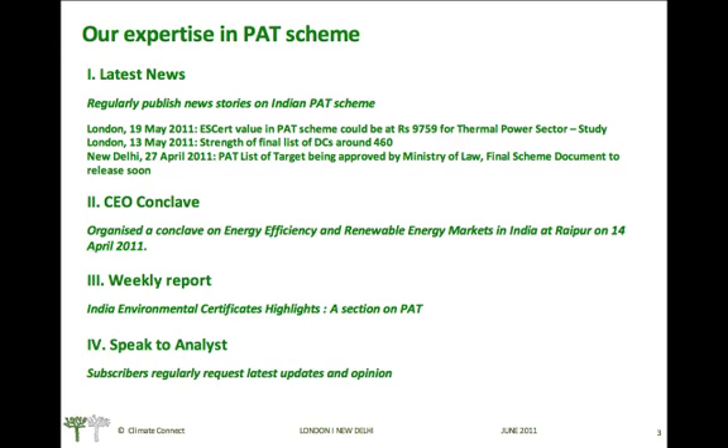Our expertise in the PAT scheme: we regularly publish various news stories and updates on the Indian PAT scheme. We organized a conclave on the energy efficiency and renewable energy markets in India at Raipur on 14th April 2011.